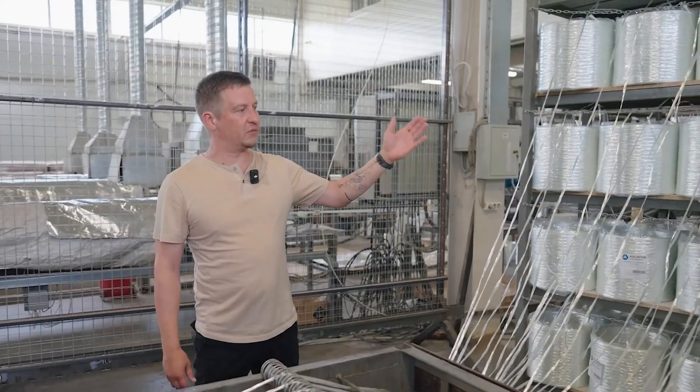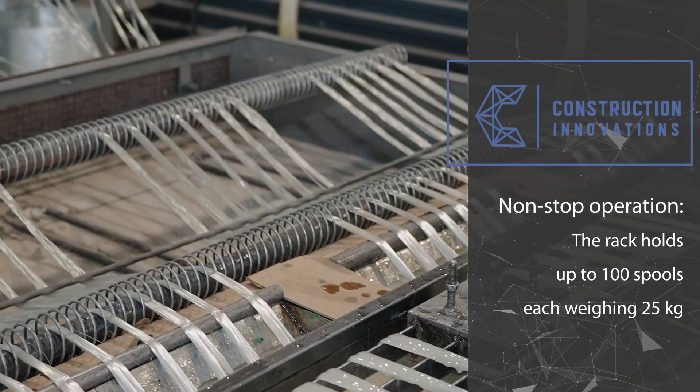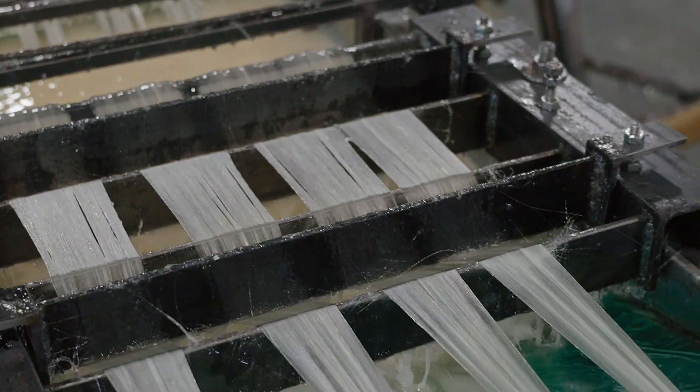The fiberglass racks can hold up to 100 spools of fiberglass, each weighing up to 25 kg. Next, the fiberglass is evenly distributed, dried, impregnated, and then fed into the knitting unit.